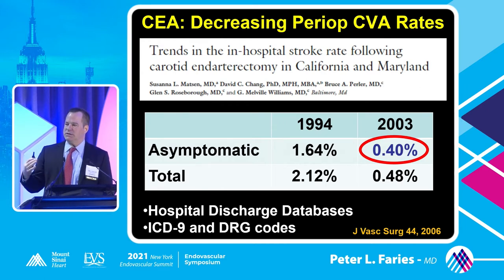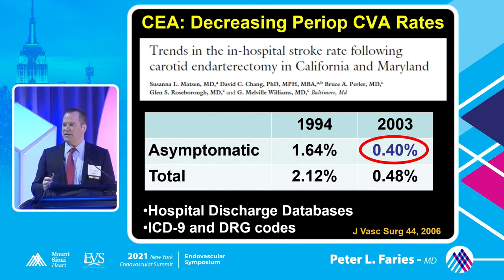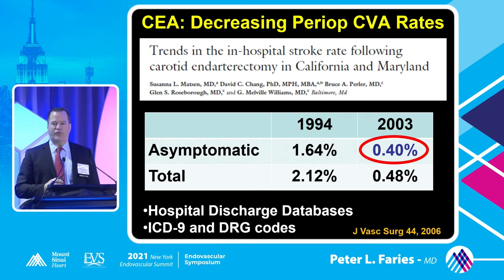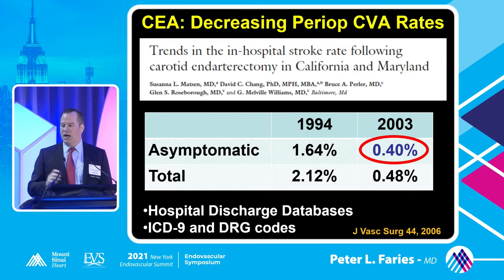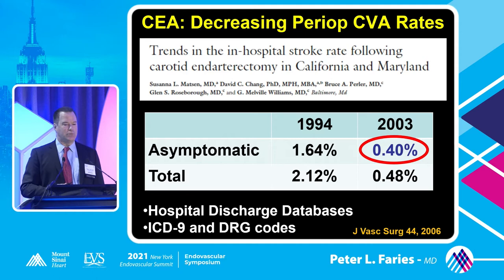If we look at the surgical treatments - and this applies to interventional treatments as well with stenting and transcarotid stenting - we've seen a pretty dramatic reduction in stroke risk in the periprocedural period. We can attribute that to better patient selection, better overall management, and evolution of techniques for transfemoral and transcarotid stenting, as well as improvements in technologies. In endarterectomy, we've seen a dramatic decrease in the periprocedural stroke rate in population-based studies and in randomized trials such as the CREST trial. These improvements are attributable mainly to better medical therapy - hypertension management, antiplatelet agents, and statins, which seem to reduce stroke risk during the periprocedural period.